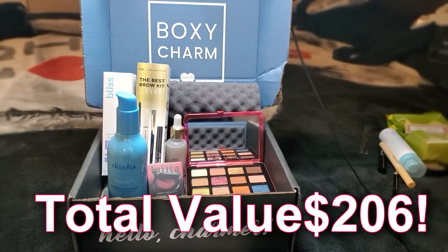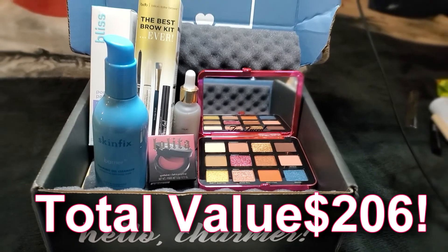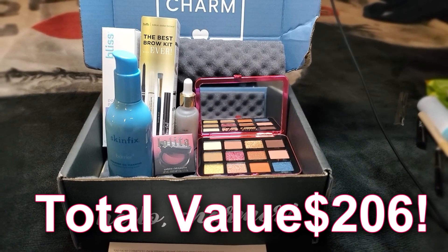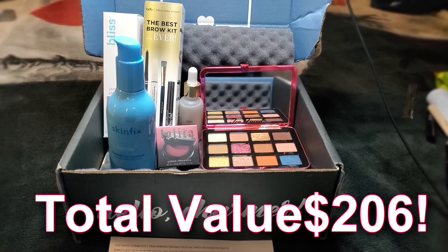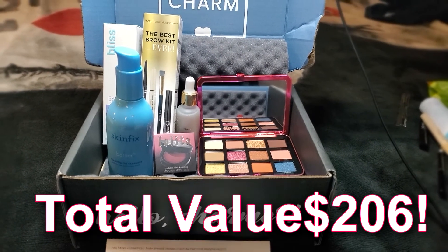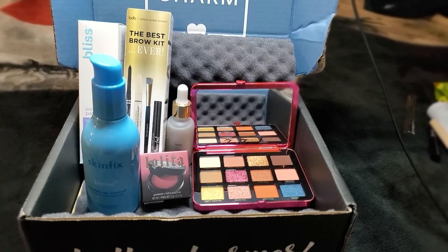That's a wrap for our January BoxyCharm Premium Unboxing. I hope you guys had fun unboxing with me. Just to quickly go over the box — this particular box has a retail value of $206. $206 for these amazing products, and it's only $35 a month. You literally cannot go wrong. I'm going to put my Boxy link to subscribe at the bottom, so if you guys are interested, I would completely recommend signing up. You guys will not regret it — so many good things this month.